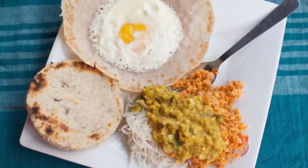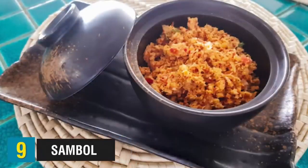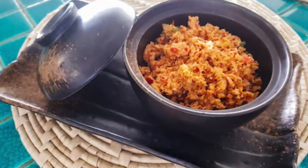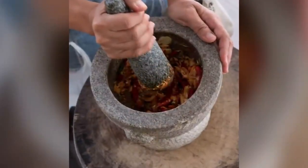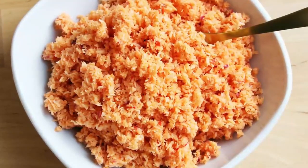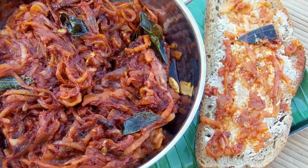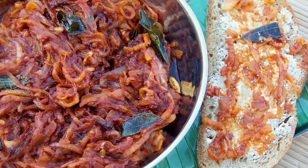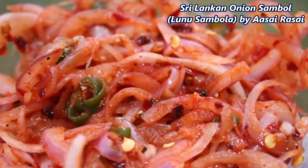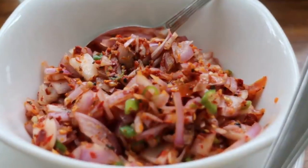Unlike the runny batter used for hoppers, string hoppers are made from a much thicker dough. The dough is squeezed through a string hopper maker — kind of like a pasta press — to create thin strands of noodles, which are then steamed. String hoppers are normally eaten for breakfast or dinner with different curries. As a classic side dish, sambols are fresh and often fiery, chunky sauces usually made with a stone pestle and mortar. Pol sambol is a mix of finely grated coconut, dried red chilies, red onion, lime juice, and a dash of Maldive fish or cured tuna. Sambol is usually used as an accompaniment with rice, string hoppers, hoppers, and curries.